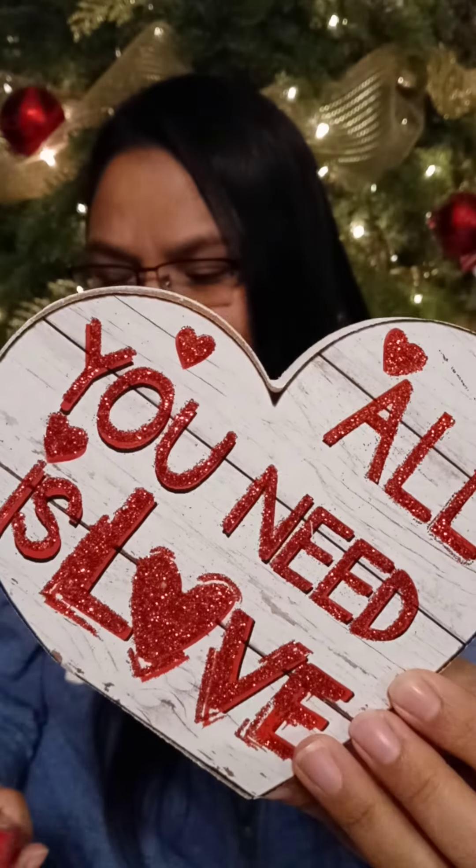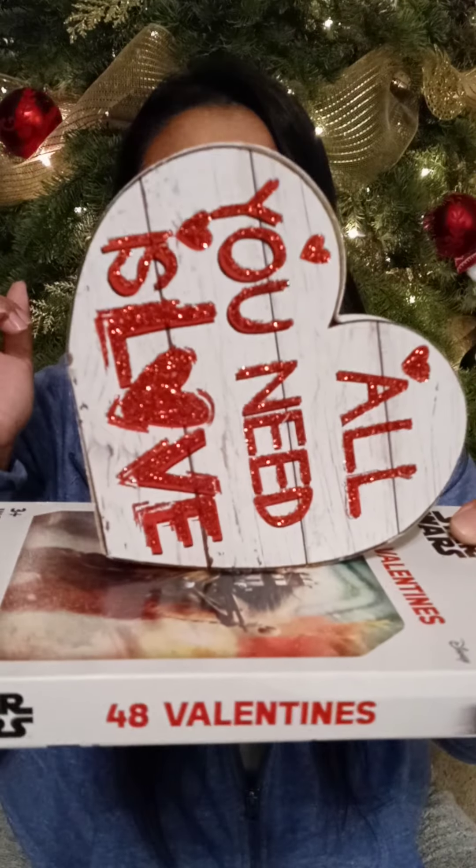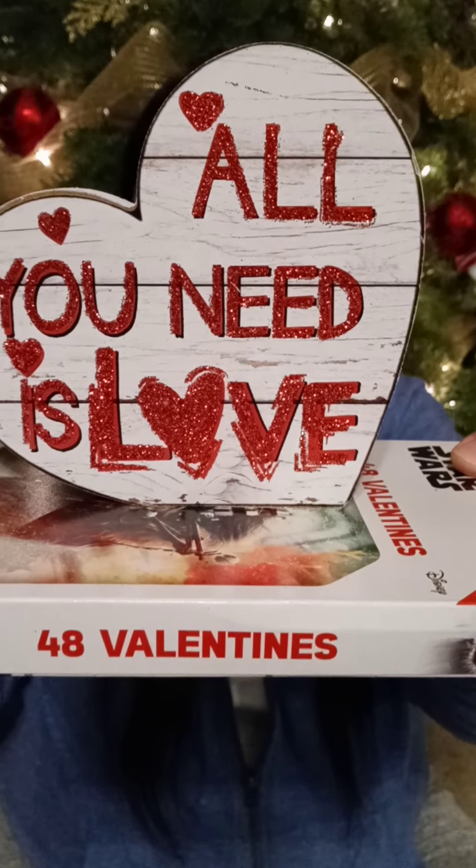These signs are so cute. This one says 'You Are My Person,' and this one says 'All You Need Is Love.' Look at how chunky they are — I think that is so cool. You could rest them this way or the intended way — however you set it up, it's going to be adorable.